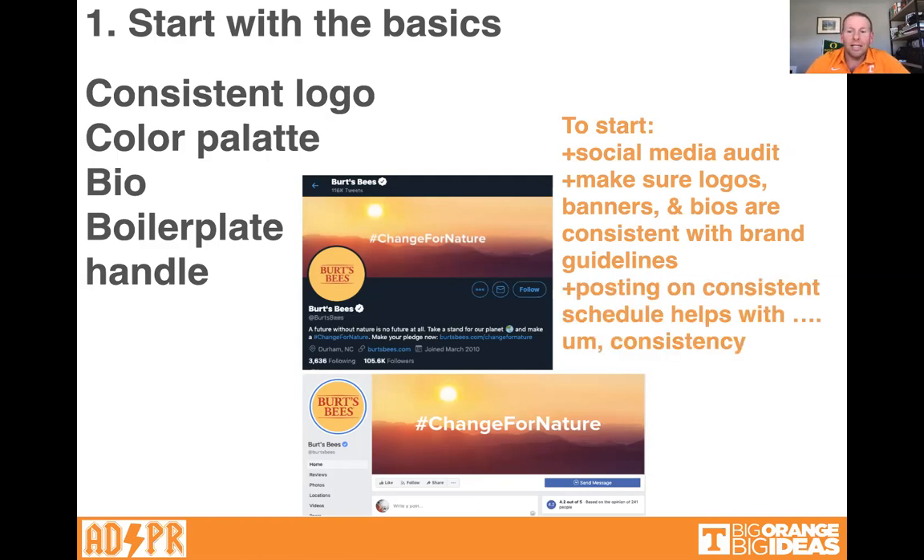Posting on a consistent schedule helps with consistency. You'll make a content calendar: on Tuesdays and Thursdays you do an Instagram post, every other Monday a Facebook post about a new product launch or whatever. You don't have to do this by hand — you can plan out posts using tools like Hootsuite or Sprout. There are a bunch of platforms where you can spend an hour programming a whole month's worth of content and then it'll post automatically for you.